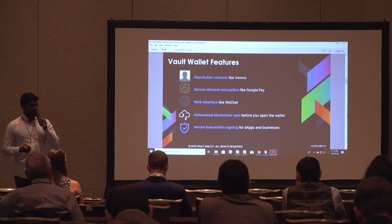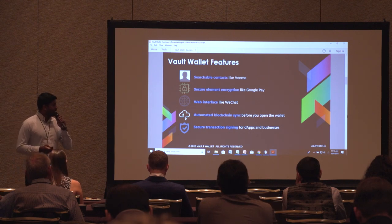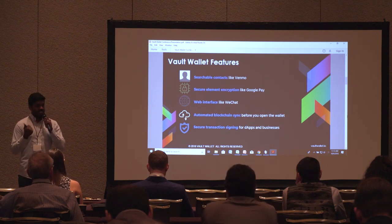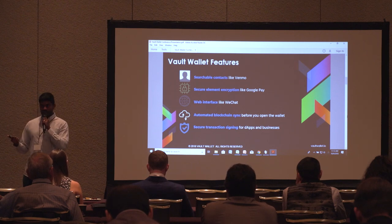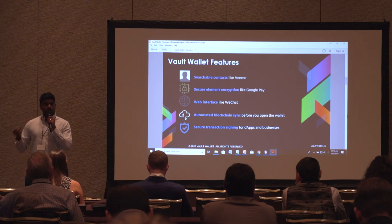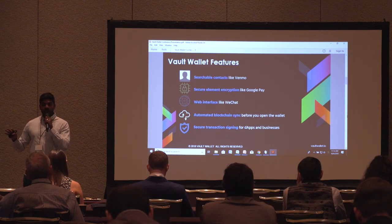We're a mobile-first wallet. We're multi-platform and natively built for two reasons: accessibility — everyone has a mobile device — and security. We also have a web interface where you can access your accounts, contacts, and transactions anywhere. Your private keys remain on your phone, but you have access to your account anywhere.